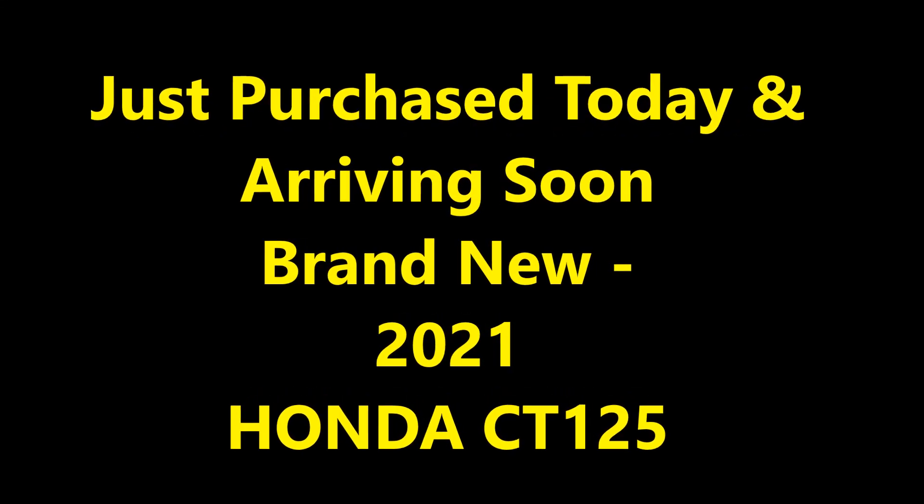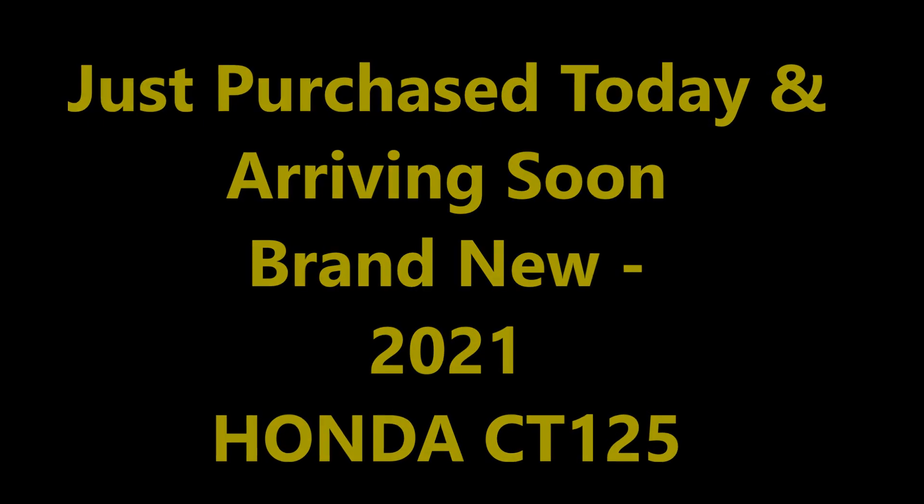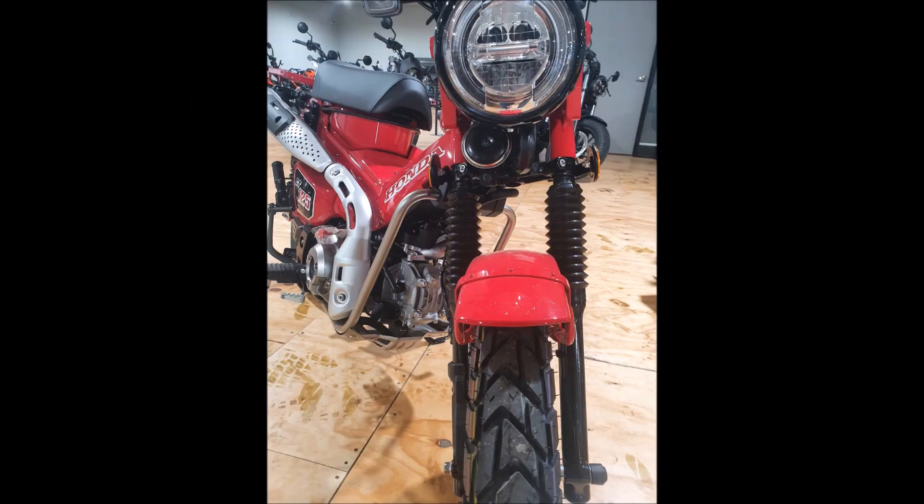Thanks for tuning in to the channel today. A few months ago, I got rid of my CT125 — that was a tan one I had.